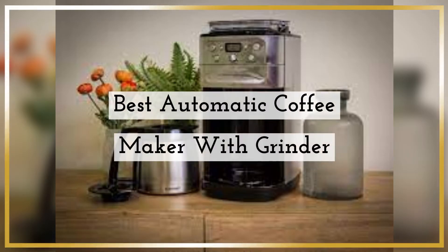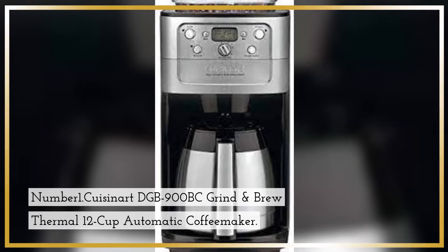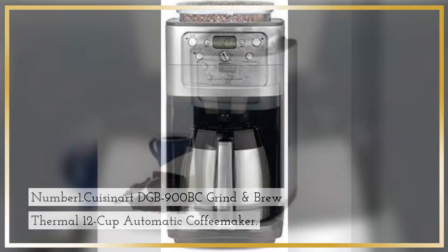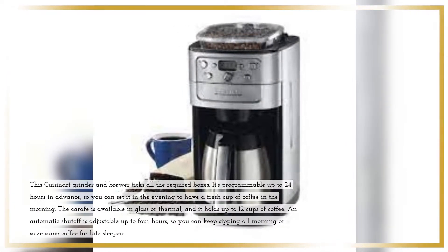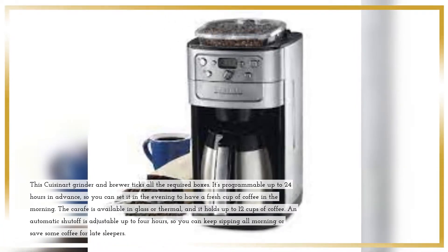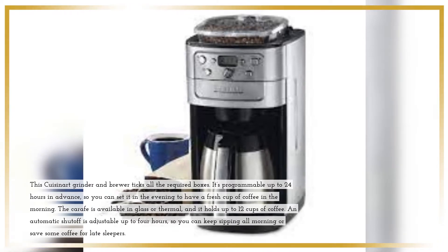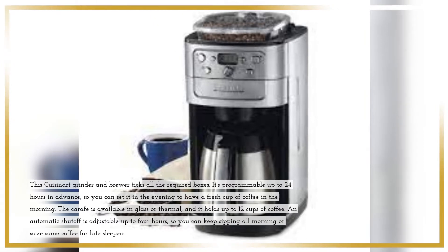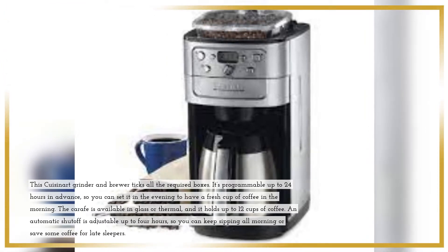Best Automatic Coffee Maker with Grinder. Number 1: Cuisinart DGB-900BC Grind & Brew Thermal 12-Cup Automatic Coffee Maker. This Cuisinart grinder and brewer ticks all the required boxes. It's programmable up to 24 hours in advance, so you can set it in the evening to have a fresh cup of coffee in the morning. The carafe is available in glass or thermal, and it holds up to 12 cups of coffee. An automatic shutoff is adjustable up to 4 hours, so you can keep sipping all morning or save some coffee for late sleepers.